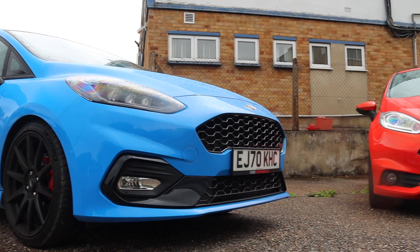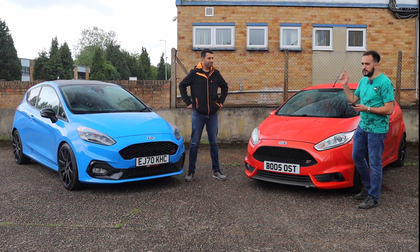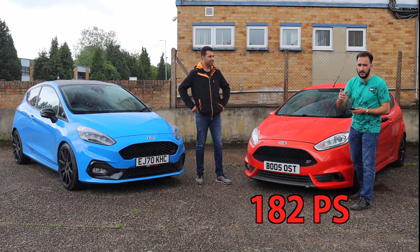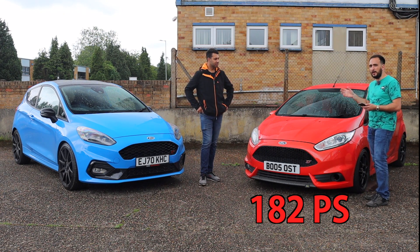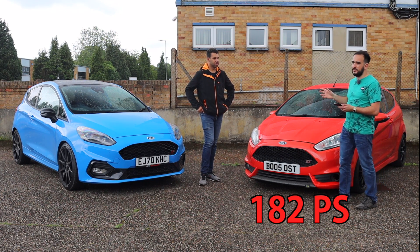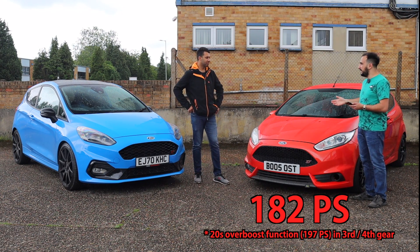Power. Brake horsepower for me is 182 brake horsepower. You're probably going to say that's wrong — well, it's not. Because this is actually 182 horsepower all the time, apart from the overboost feature, which then takes this car to 197. But because it's temporary, it's only 182.